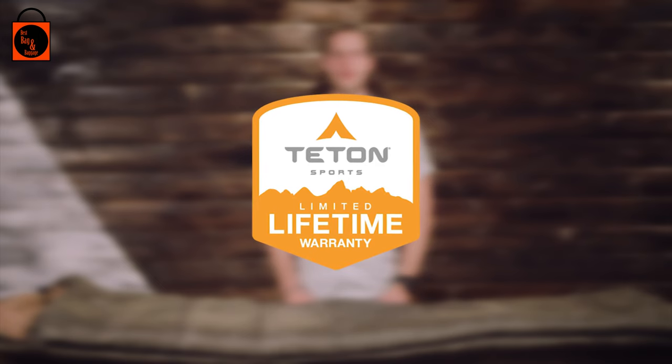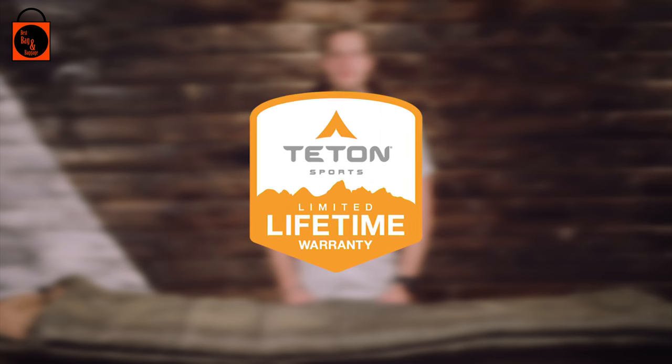If you ever have any issues, reach out to our awesome customer service team and we'll get you back outdoors and on the trail. And that's an introduction to the Teton Sport Celsius sleeping bag line. Get outdoors and enjoy life.